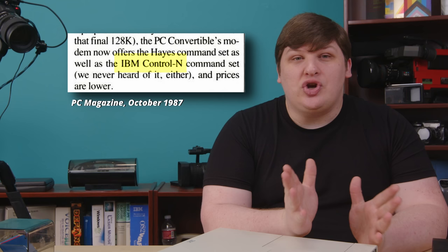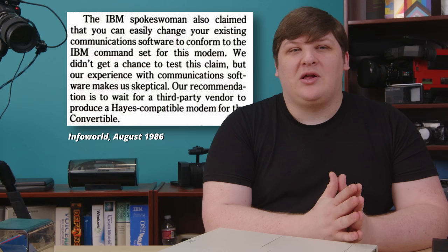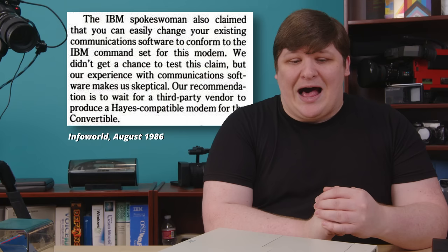But the other problem was much weirder. The sole built-in connectivity option was the modem. You could get that if you wanted, but if you got one with the Model 1, you'd be pretty disappointed. IBM apparently couldn't find a vendor for a standard Hayes-compatible modem chip in time to make it to market. So the initial modems used a proprietary control language that IBM called Control-N, apparently used nowhere else, as far as the magazine reviewers knew. That meant that pretty much no software worked with it. And while IBM claimed you could reconfigure most applications, that was probably a lie. Fortunately, they started shipping normal Hayes-compatible modems starting with the Model 2. And as far as I know, those are all the differences between the machines.